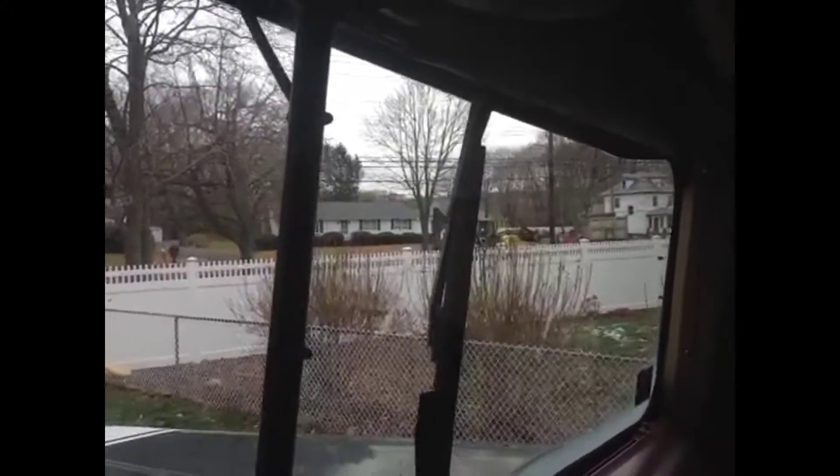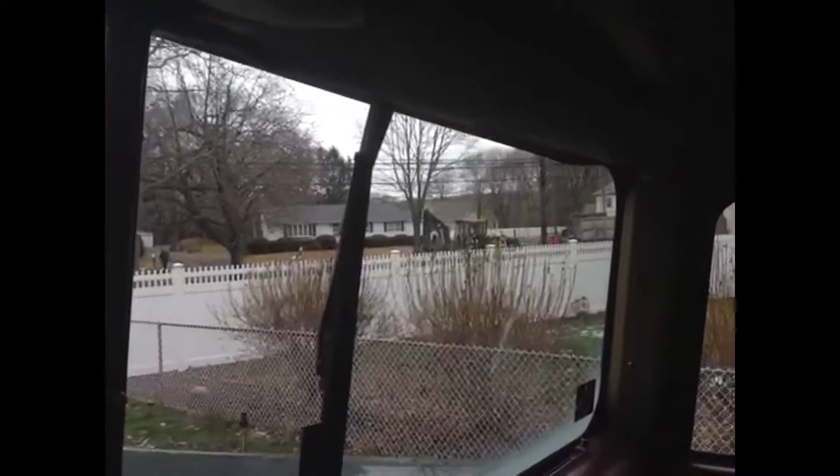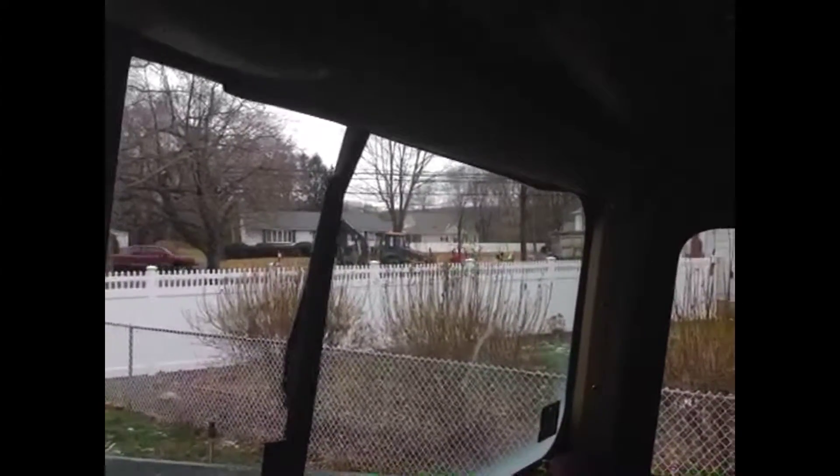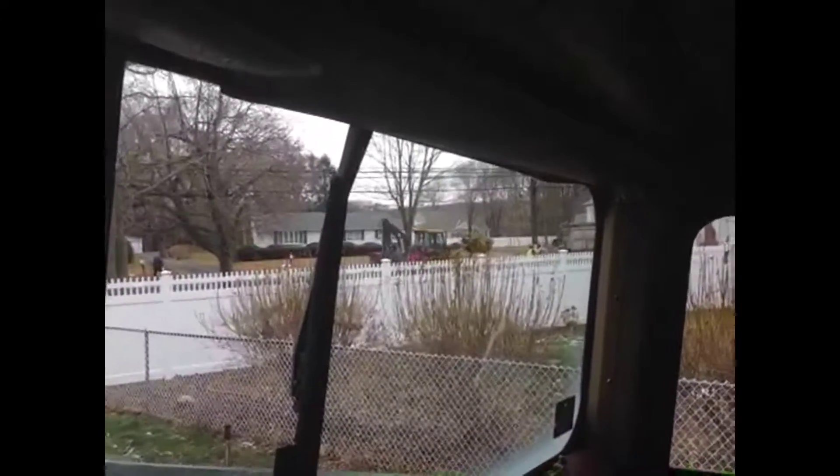I don't know if you can see it, but I'm sending you a video. That right there is a John Deere backhoe. It's got a front bucket and a rear bucket. And right there, there's leaves in the front bucket. They're dumping them into that Mack.